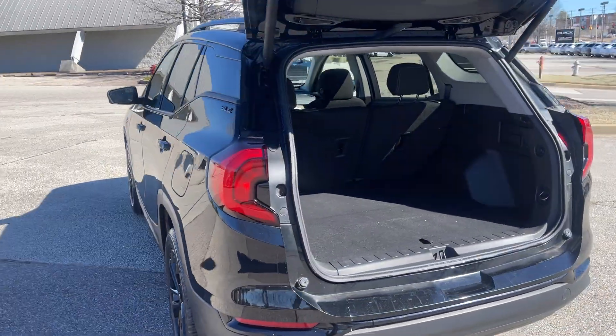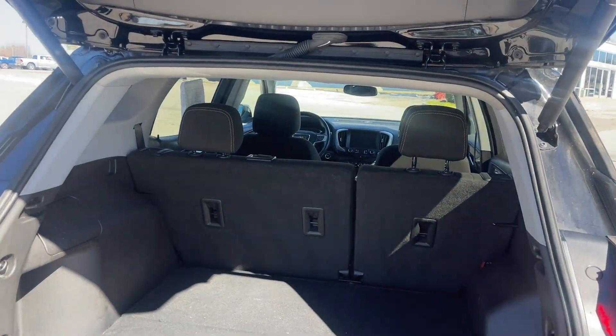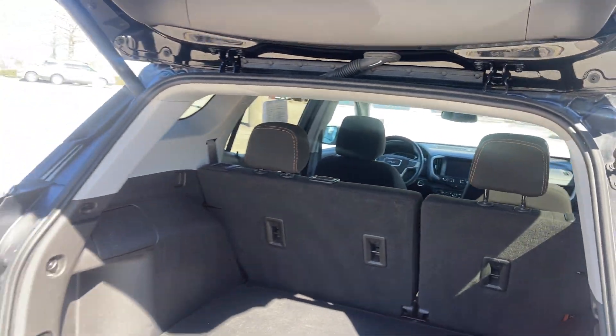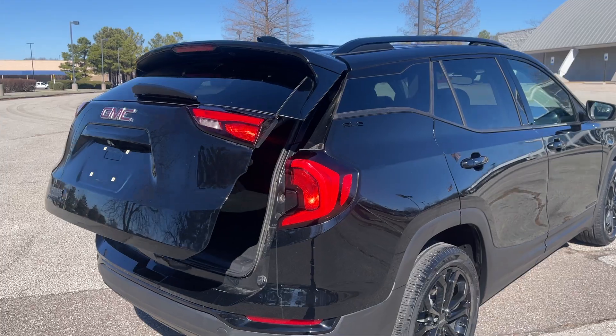And of course, look at all the room you have as far as storage. And if you need a little more, just lower the seats down. Of course, one of my favorite features — the power liftgate. Grab your goodies, push the button, the gate goes down.